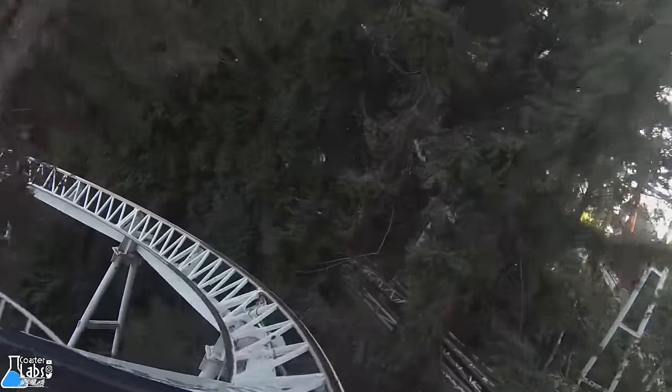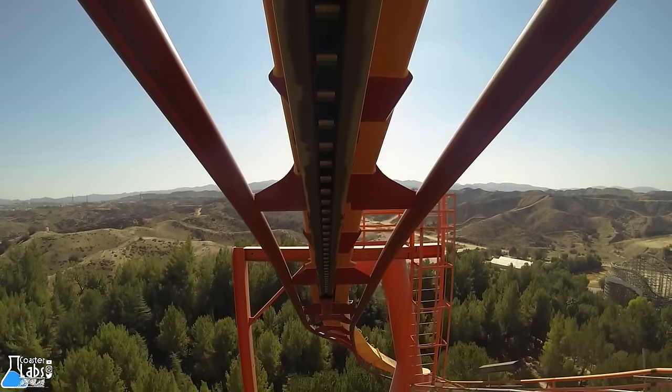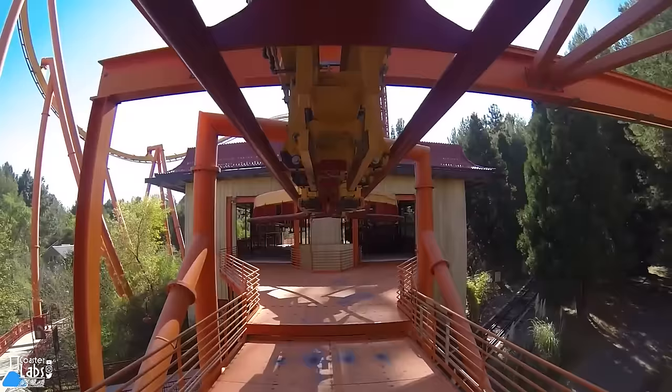Tatsu, along with the Revolution, opened to the public on May 13, 2006 to rave reviews due to the ride's sheer intensity. Tatsu opened as the tallest, fastest, and longest flying coaster, and still holds two of these records to this day.